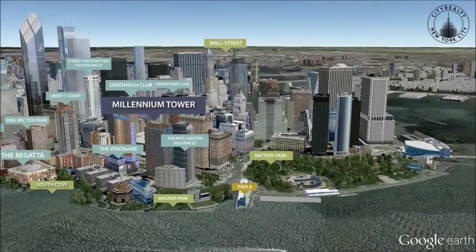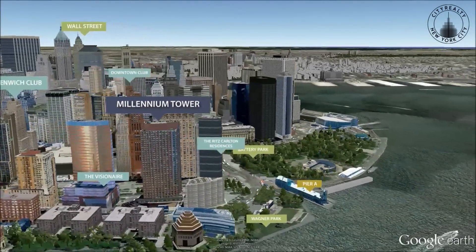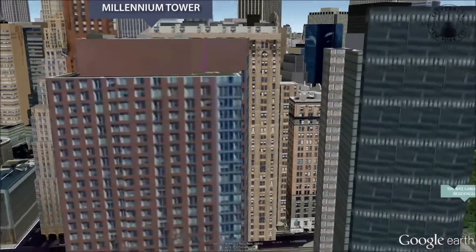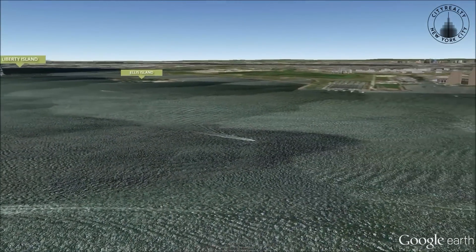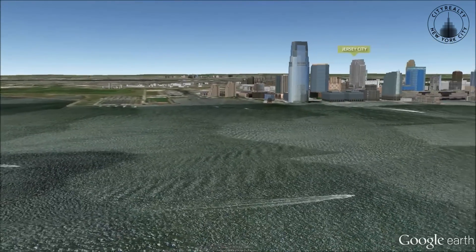Kitchens have Pietra Bedonia stone counters and frosted glass cabinetry. Baths have frameless glass showers and soaking tubs. Apartments have Brazilian cherry floors, nine-foot ceilings, and floor-to-ceiling windows.